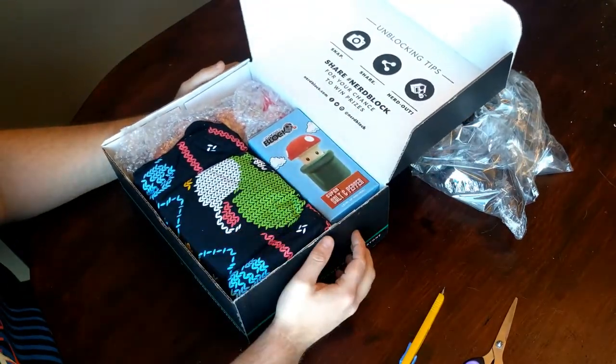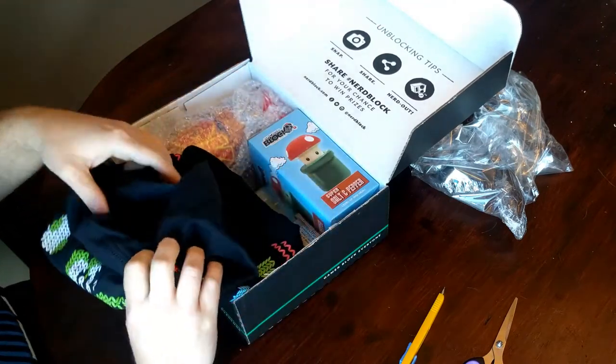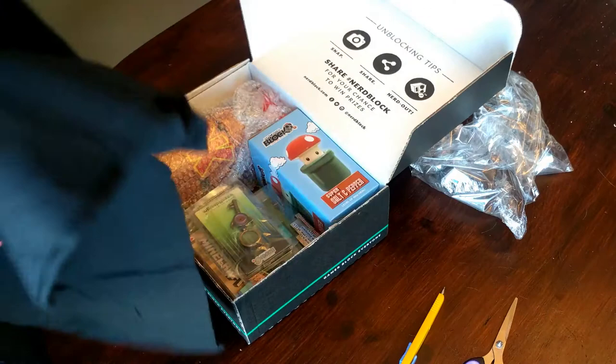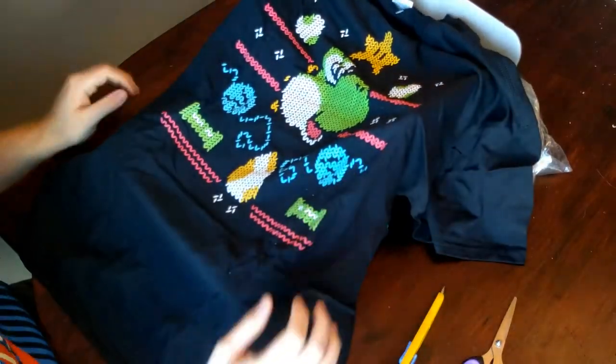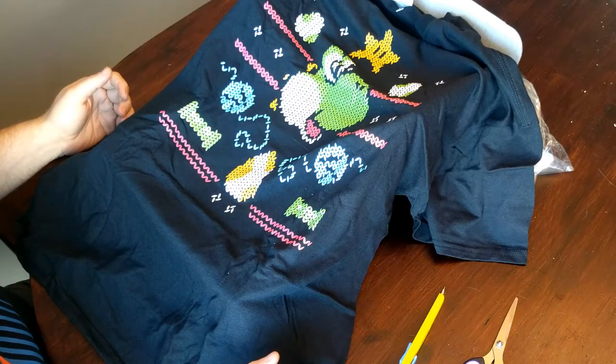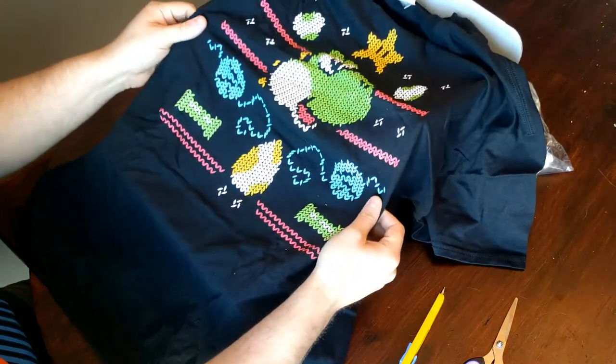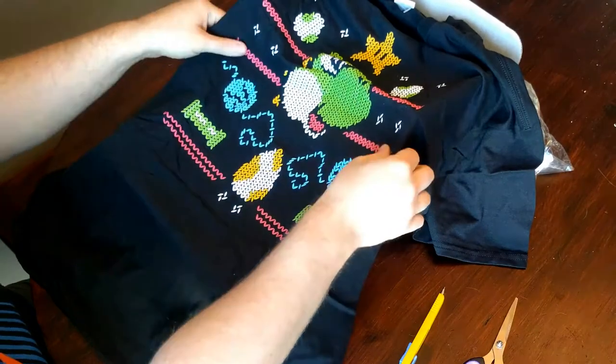Right off the bat I'm seeing at least two items I have received before. This is a Yoshi's Yarn shirt. I've actually got this exact same shirt sitting upstairs, so obviously they're still using some of their old merchandise to pad stuff that they are missing right now. It's still a good shirt, so now I've got two copies of it.